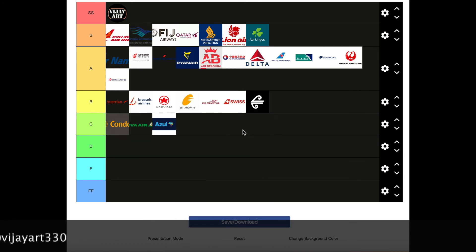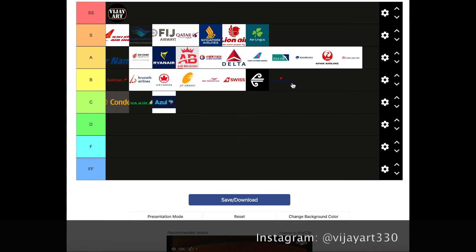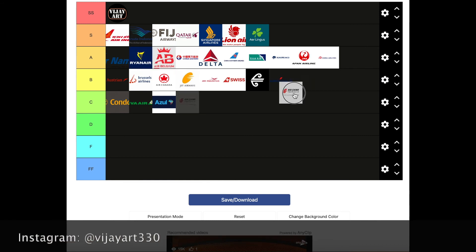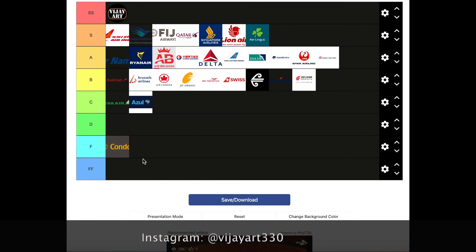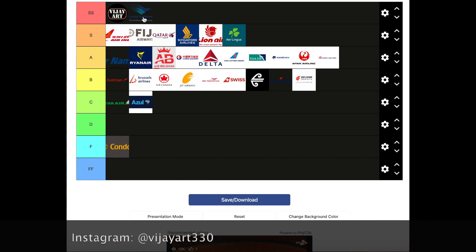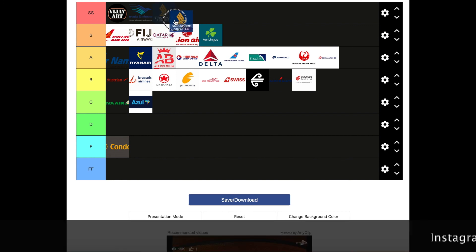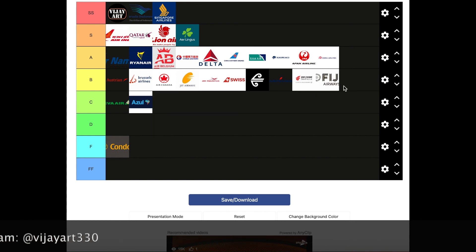The A tier is definitely way too crowded. I'm gonna move Air France down to B tier because I think it could use a little more. Air China — their logo is a bit too crowded with all the writing — down to B tier. And Condor, I'm sorry, you're getting an F tier. I just hate your logo. I'm gonna move Garuda Indonesia up with my logo because it's definitely on par. Fiji Airways I'm moving down to B tier. Silk Air — actually I'm gonna give you an S tier.